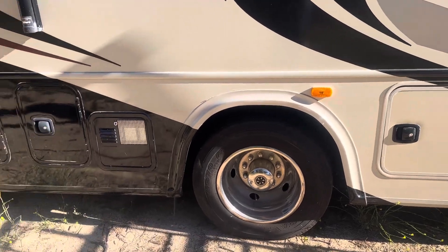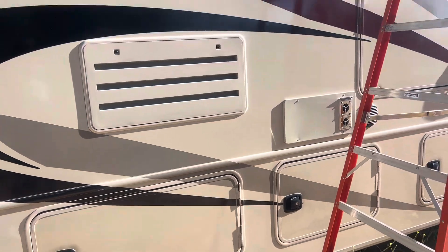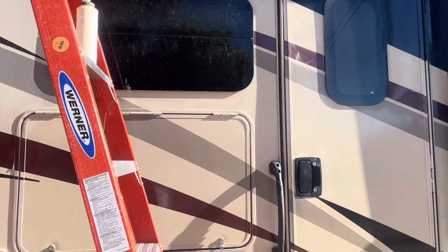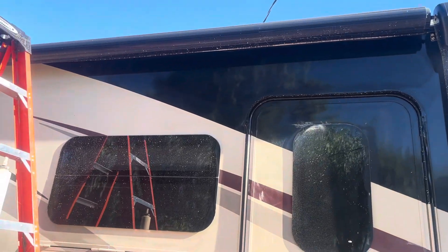We get around all the details, polished all the bottom, and we're starting on the top now. Look how beautiful it looks.